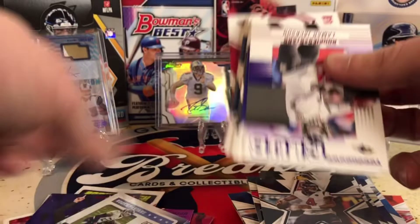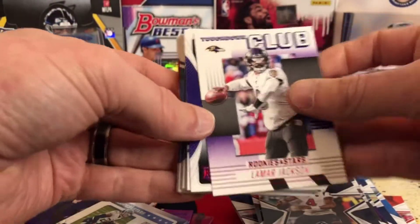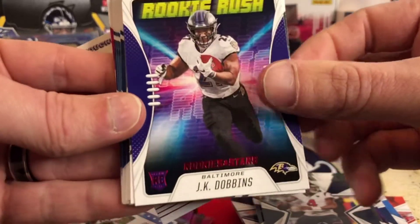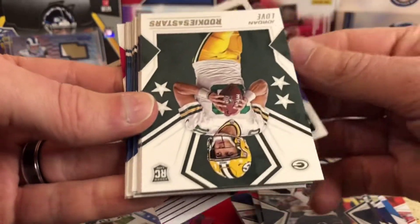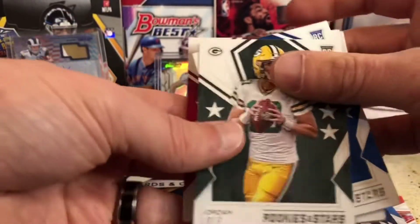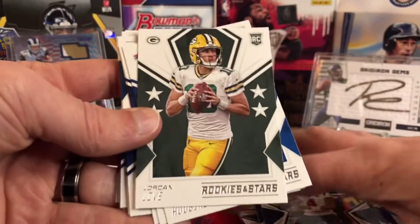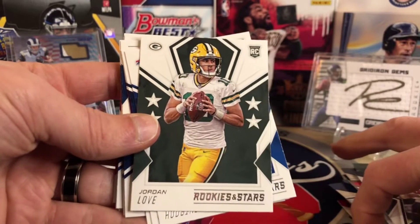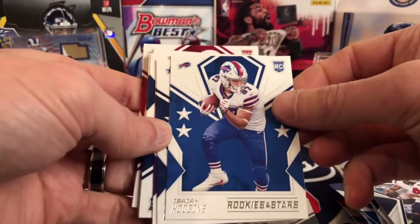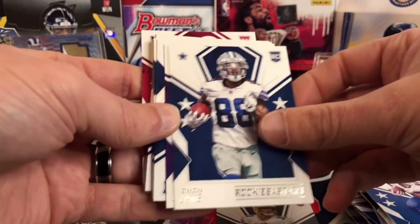I'm just waiting until we get our first numbered one. Lamar Jackson Touchdown Club. There's a J.K. Dobbins Rookie Rush. And then here we go with just our regular Rookies, I think. I don't know if all of these are Rookies, but that'd be pretty sweet. So Jordan Love to start — I'll take it. Isaiah Hodgins, C.D. Lamb — that's a good one.